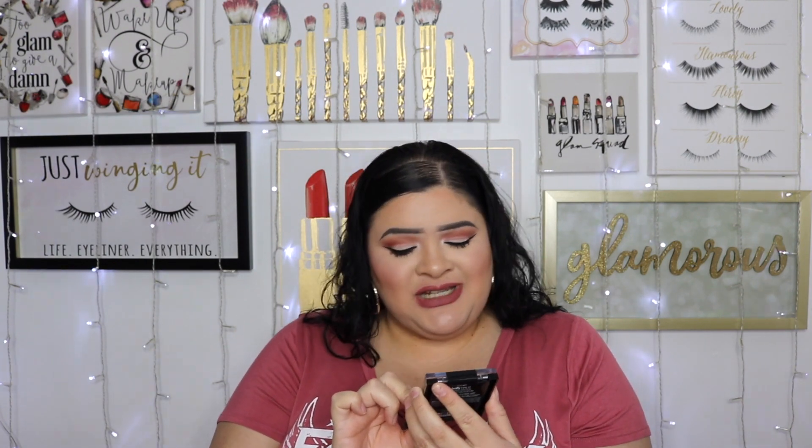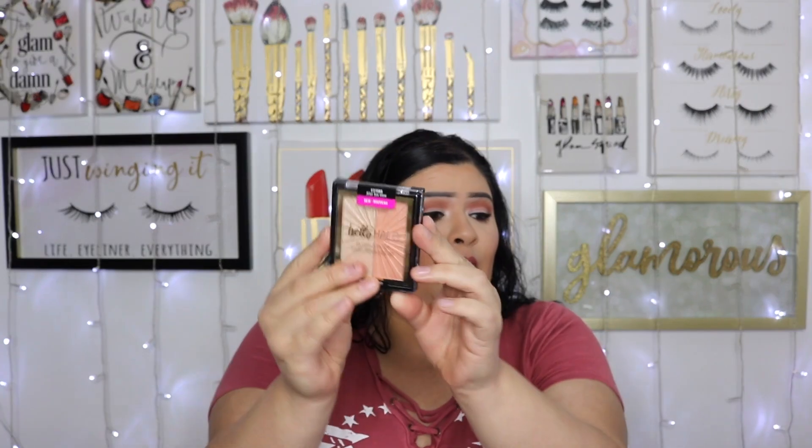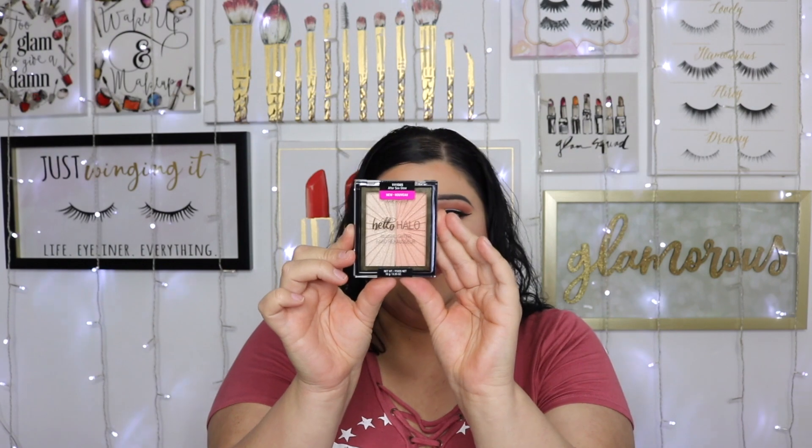From Wet n Wild I picked up the new Hello Halo Blush Lighter — I love the name. It's a blush and highlighter combo; they have a couple other colors that would work great for deeper skin tones. The one I got is called After Sex Glow — Wet n Wild with the names — but I'm really excited for it.